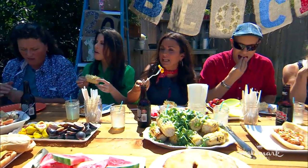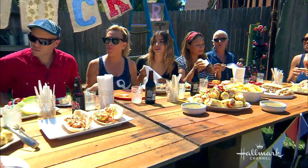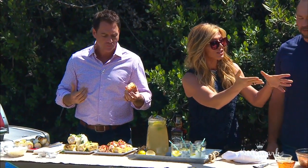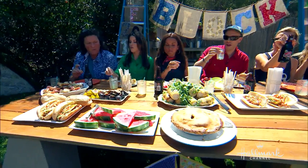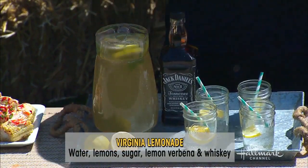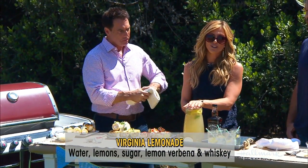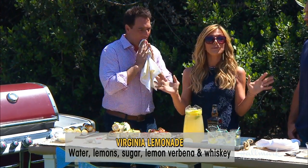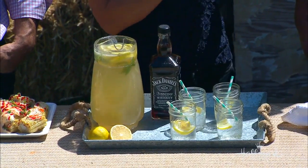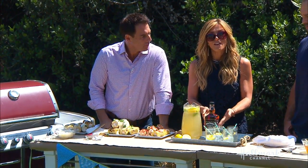How are you guys doing down there? We're too busy eating. You've got the root beer, but you also have what people call Tennessee lemonade — some people call it Virginia lemonade, I call it the table wine of the south. All it is: everyone in the south, if it's summertime and it's an adult libation, people make this at barbecues all the time. It really is a staple. All it is is lemonade — whatever kind you want, fresh or store bought. Put lemon verbena in it because it makes it a little fancier. Slice up some lemons.